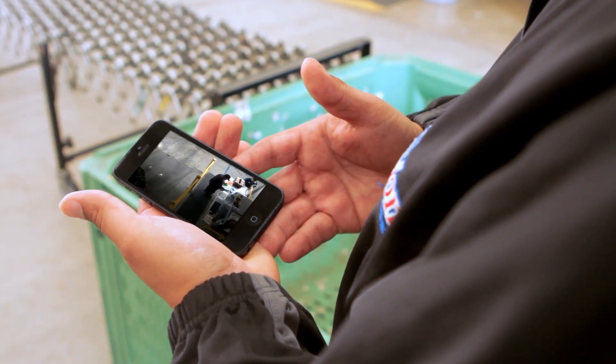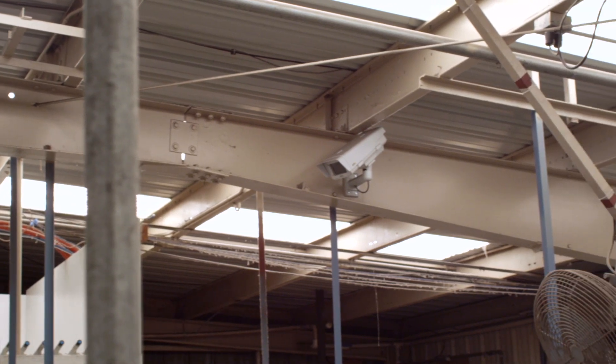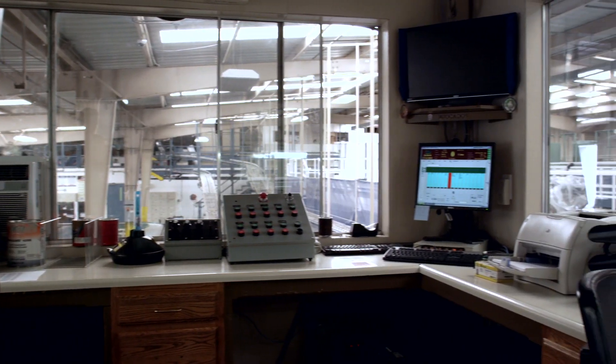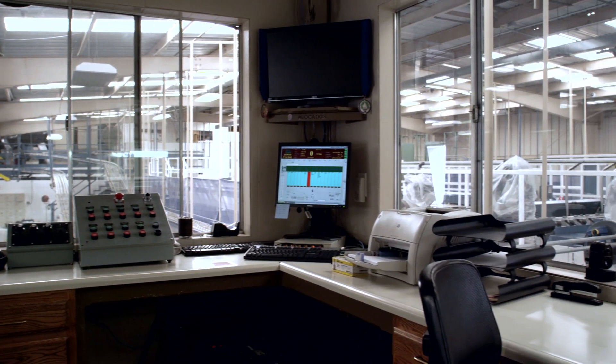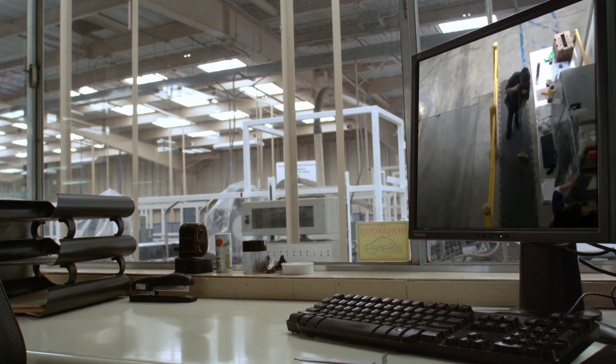Wireless devices such as smart pads or smartphones can show you live feed from your surveillance cameras. We have facilities in Mexico, Vineland, New Jersey, and Chicago. It's all centralized here at our corporate office and here at the Oxnard facility. So anytime we want, we can log on to the camera systems and see what's going on at any time of the day.